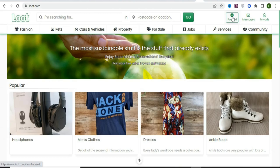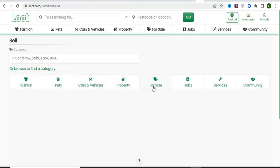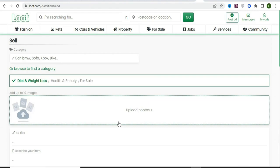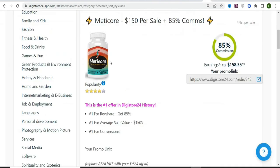Once your account is created, click on 'Post Ad.' You'll see a page where you select the category of your product. Since our product is about weight loss, select health and beauty, then click 'Find a Category,' select 'For Sale,' scroll down and click on 'Health and Beauty.' They will then ask for the subcategory — select 'Diet and Weight Loss.'